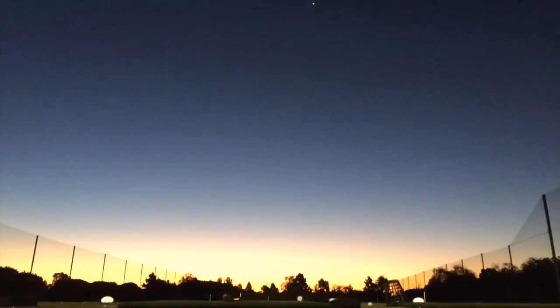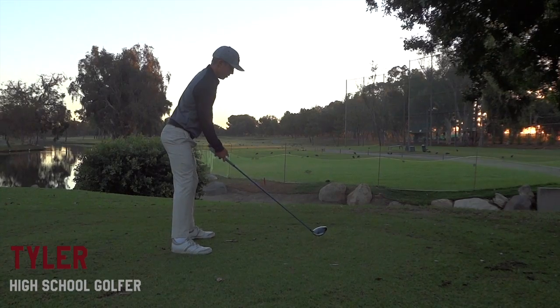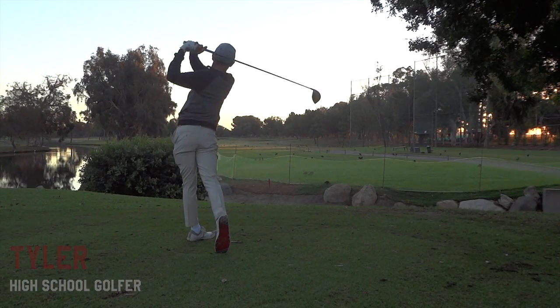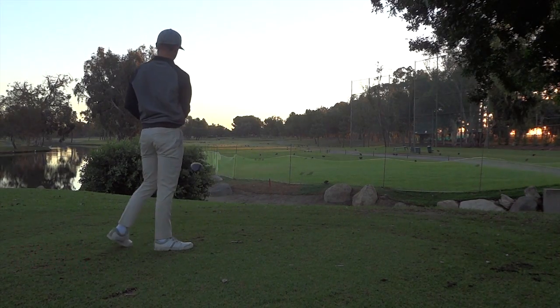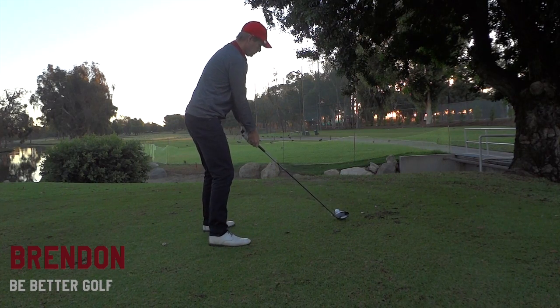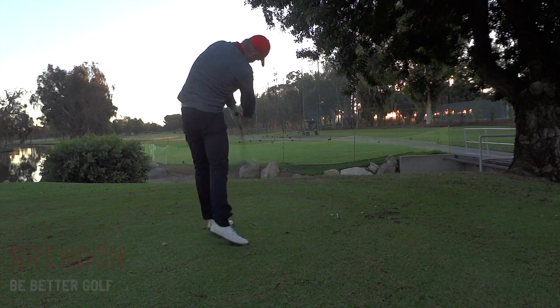Hey everybody, thanks for watching. This is the round of golf I just played yesterday at Lakewood Country Club. That's my friend Tyler — he's a school golfer. I run this YouTube page. We better golf.